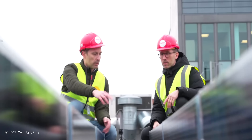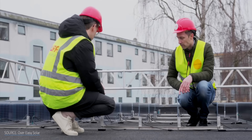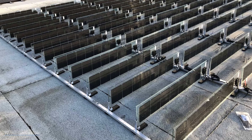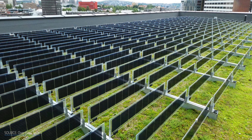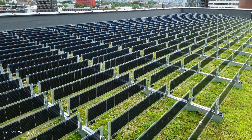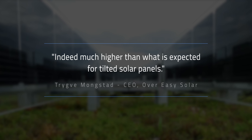The Norwegian company Overeasy Solar has another route for BVPV cells in the big city. They're manufacturing mini-modules — smaller, vertical, bifacial solar panels — for use on rooftops. Last year, as part of their pilot phase, they deployed a 102-kilowatt installation covering 1,200 square meters on a flat-roofed commercial building in Oslo. When PV Magazine mentioned the TNO study to Overeasy CEO Trigva Mungstad, he reported seeing similar results — much higher than what is expected for tilted solar panels.